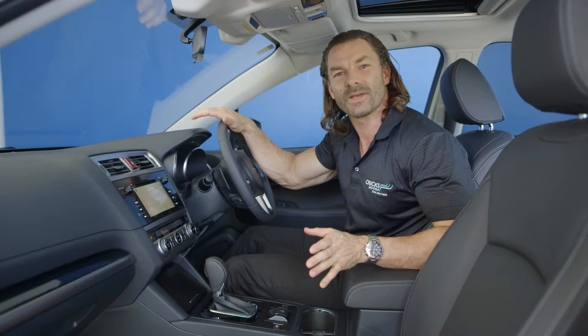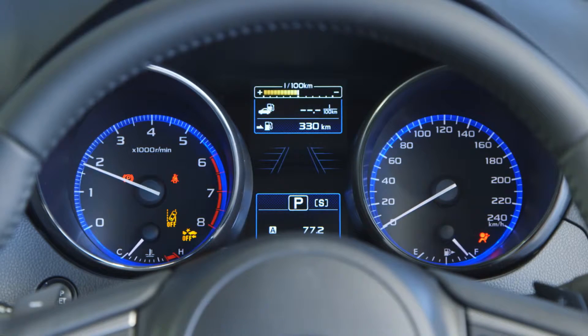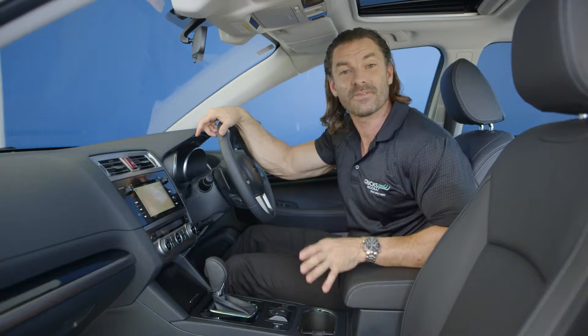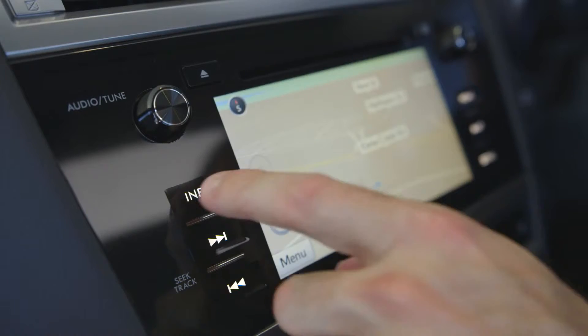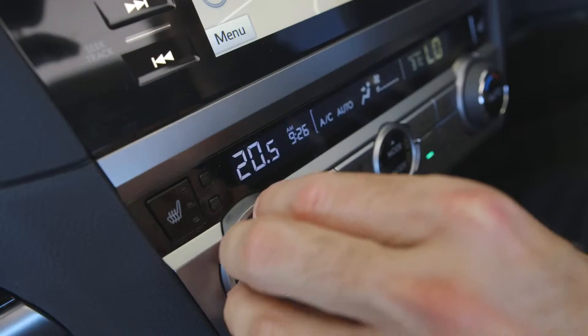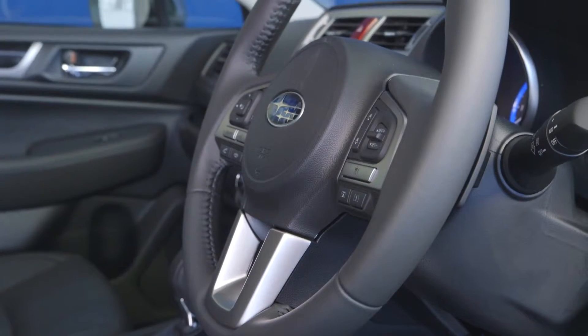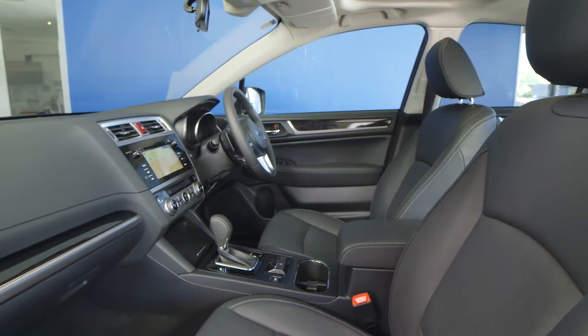A multi-information display screen is located in the centre of the instrument cluster. The Liberty 2.5i premium receives a large 7-inch touchscreen display featuring Pandora, an upgraded satellite navigation system and Bluetooth connectivity. Dual zone climate control is standard across the range. Smart key entry and push start ignition is included in the 2.5i premium and 3.6r.